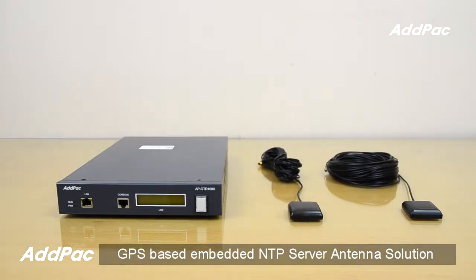Hi, I'm Sophia. I'm here to introduce you to GPS-based Embedded Antifit Server Terminal Antenna Solution. ADPOC GPS-based Embedded Antifit Server Terminal transmits GPS time information to network-based application server, which requires accurate time information.